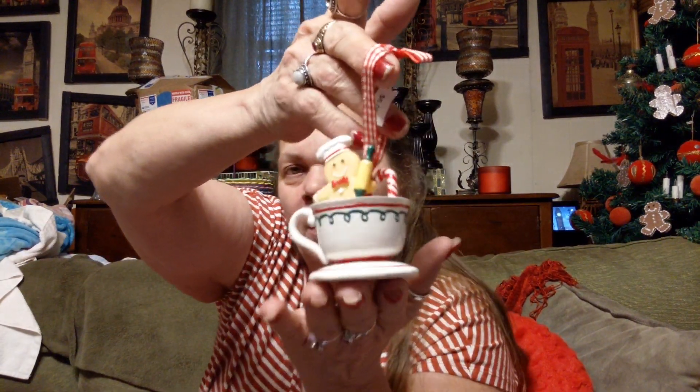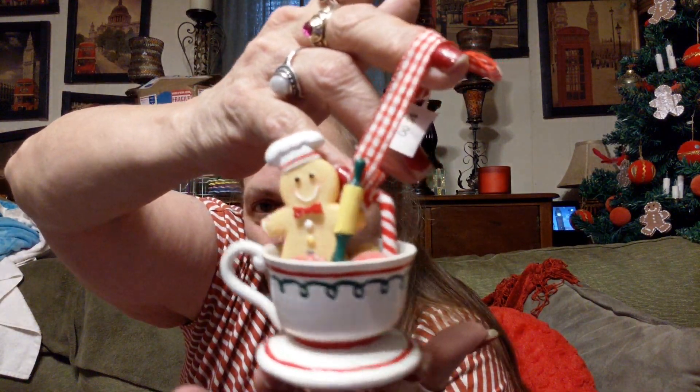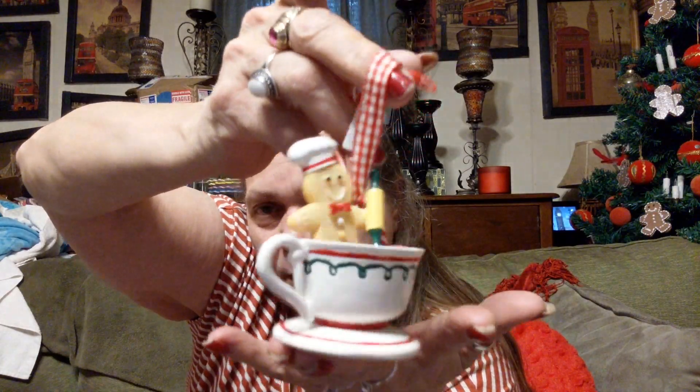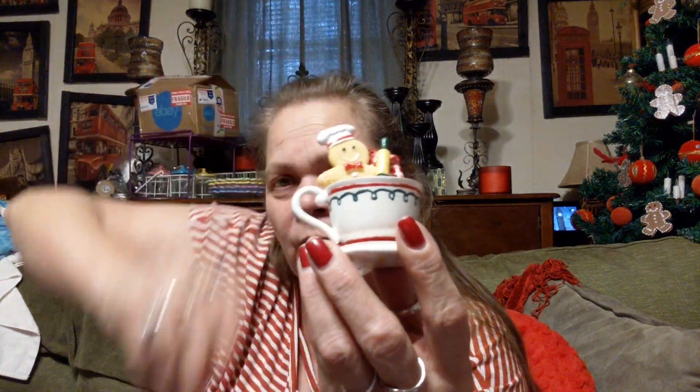Then I found this little piece, and I just thought it would look good with my gingerbread stuff. I paid $2.25 for it. It's just a little ornament — they were charging $6 for this and I paid $2.25. It's just a little gingerbread boy in a teacup, and it's an ornament. But I thought it would look really cute on a tiered stand or something like that. Today was knick-knack day.